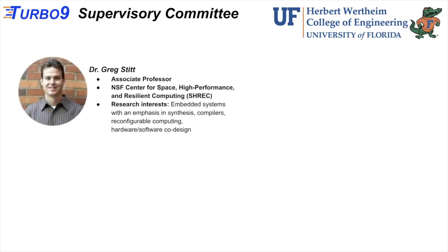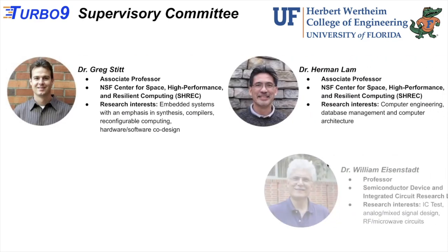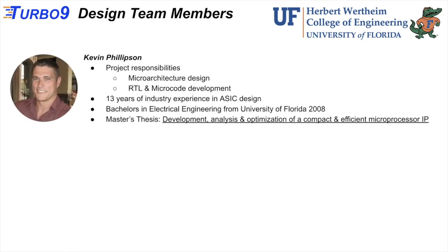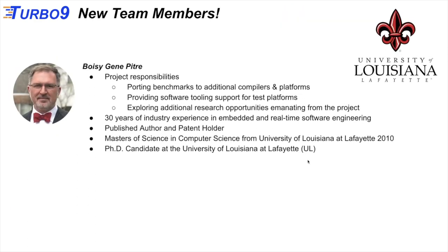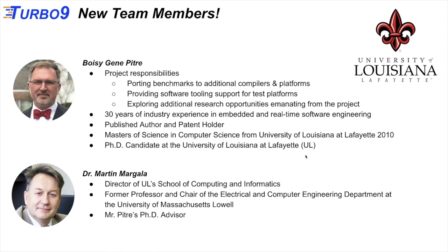This is our supervisory committee. It consists of Dr. Greg Stitt, who is our project chair, Dr. Herman Lam, Dr. William Eisenstadt, and Dr. Eric M. Schwartz. My name is Kevin Philipson, and my project responsibilities are the microarchitecture design and the RTL and microcode development. I'm Michael Rywalt, and my project responsibilities are the custom microcode macro assembler and verification tools. We're also excited to welcome Boise Pete from the University of Louisiana at Lafayette, whose responsibilities include porting benchmarks, compiler support, and software tooling. He will use our work as a springboard for his PhD under advisor Dr. Martin Margula.